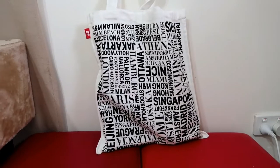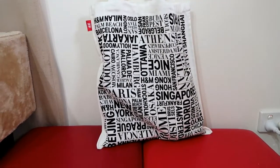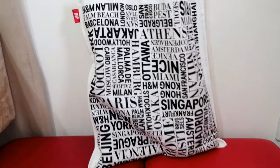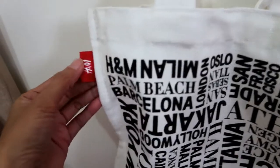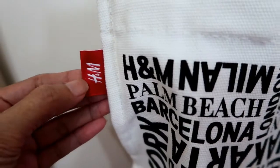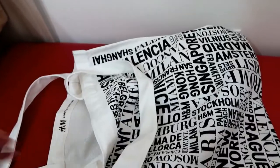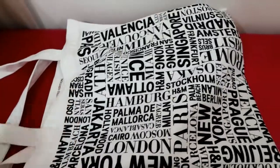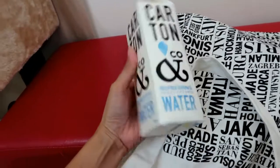Hello guys, here's the bag of goodies that I got from H&M for their grand opening here in our town. So I'm going to show you guys what's inside this bag right here. There is an H&M tag on the side and a print. This is what they give away for those who lined up for the first 200.